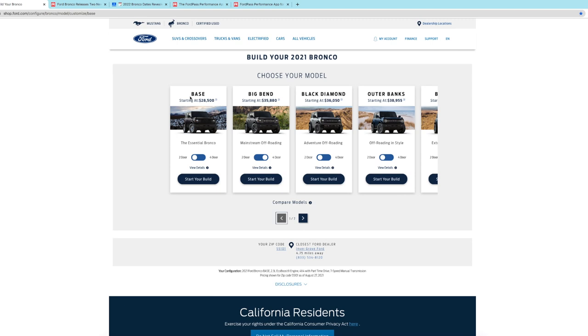The first must-have is a manual transmission — it's a totally different driving experience and I really enjoy it. The second must-have is the Sasquatch package, which comes with 35-inch tires and differential locks. The third must-have is the enhanced trail maps navigation system, which only comes in the mid-level interior trim package. That mid package is not available on the base — it's only available on the Big Bend and up — so I'm going to do my build with the Big Bend model to keep the price as low as I can.